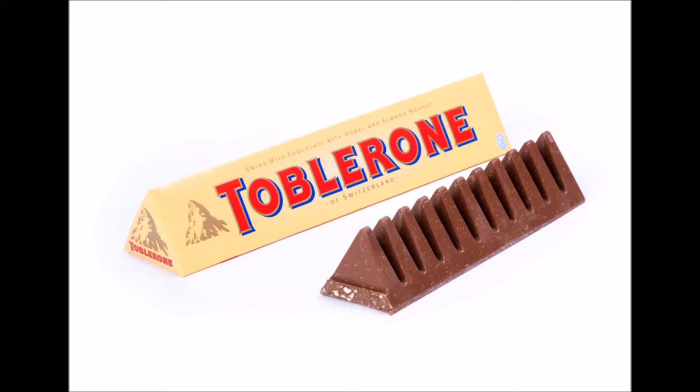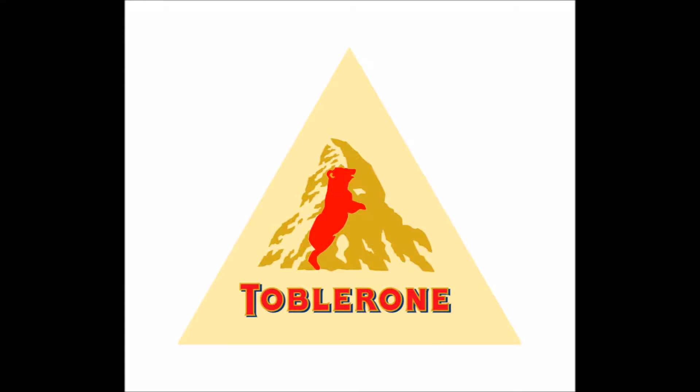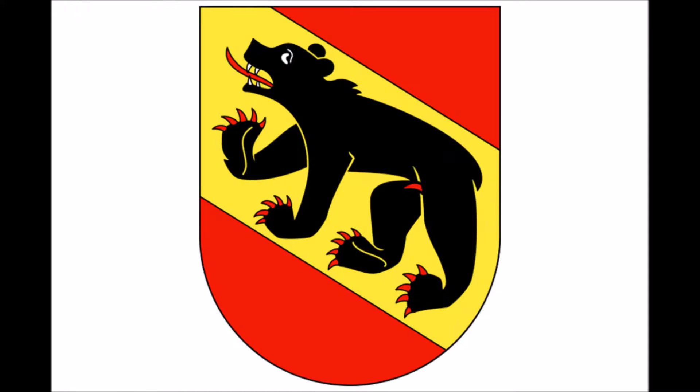Number 6: Toblerone. The famous chocolate from a company based in Bern, Switzerland, has a silhouette of a bear in the mountain in its logo. That's because Bern is also called the City of Bears.